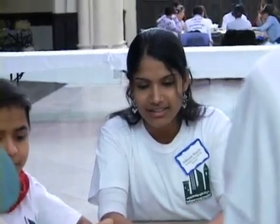The charrette is a design challenge where in a small span of time people come together to present their greatest design ideas. The difference is with Salvadori we do it with children, and we do it with a hundred of them.